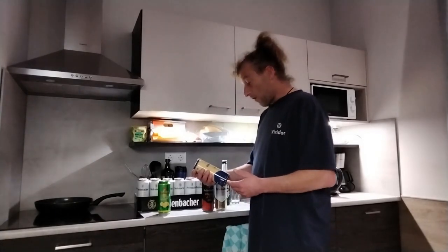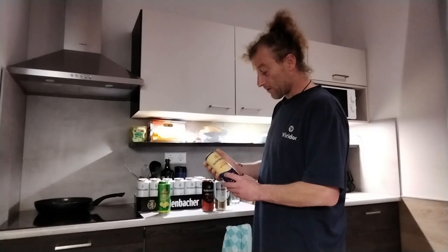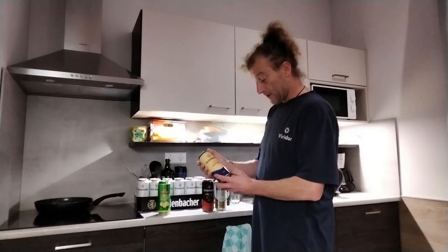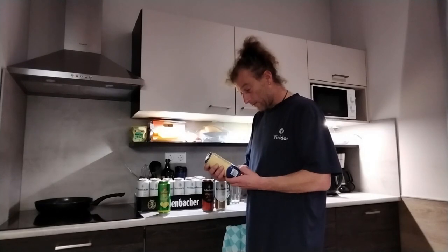The next one we've got is the Perlenbacher Cloudy Weissbier. Weissbier will be cloudy, so it's unusual to see that called out on a Weissbier. Again, three stars — the highest possible accolade awarded by Perlenbacher to itself.